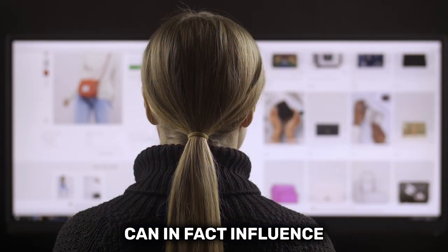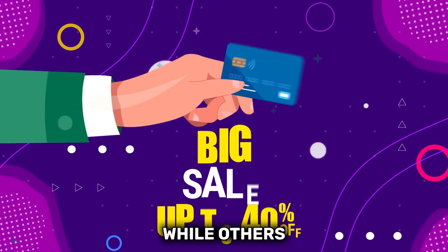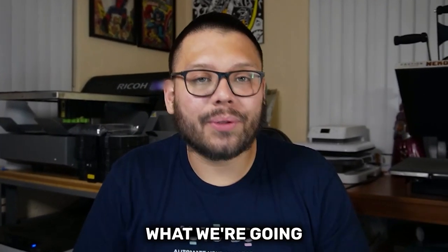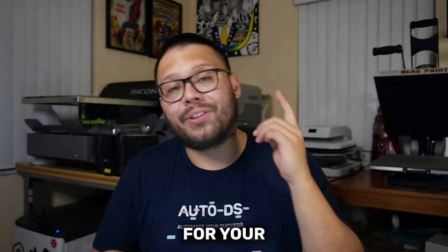Choosing the right app can, in fact, influence how our customers view our store. Some of them help us give better customer service while others help us upsell. But don't worry, because that's exactly what we're going to be covering in this video — the top 10 best Shopify apps for your dropshipping store.